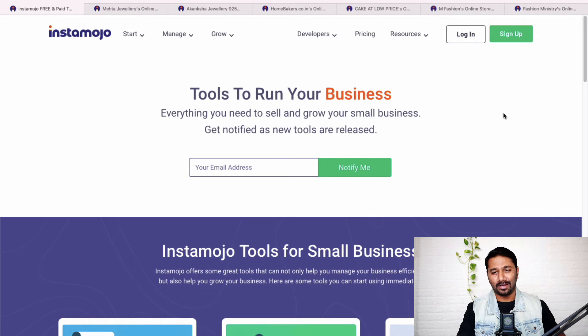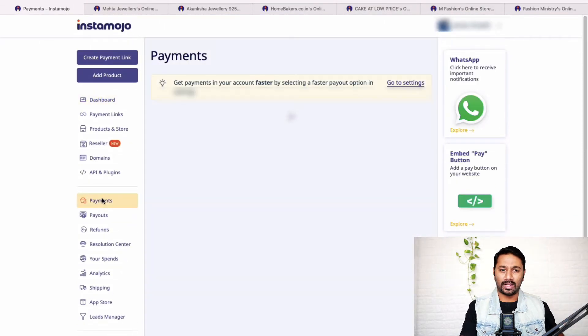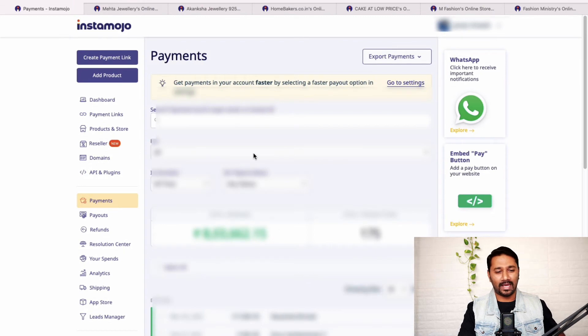Let me log in to my account and show you some advanced features. Here's the dashboard — you can go to Payments, add filters, and find out how many people paid you this month, last month, or this whole year. Now let me show you how to add a product to your online store.